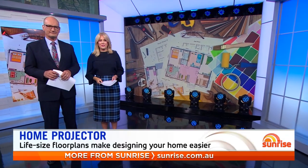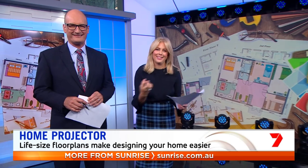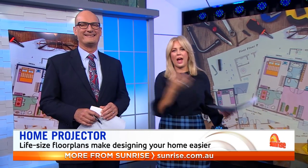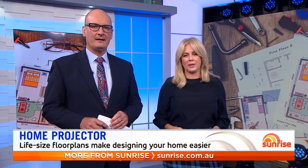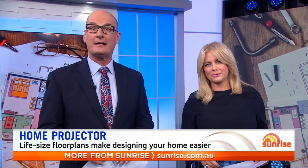Anyone who's ever built or renovated a house knows it will drive you crazy. It's almost impossible to picture what it will actually look like just by studying the floor plans. Sunrise correspondent Nathan Templeton has found an Aussie business that lets you walk through your home before it's been built, making costly design mistakes a thing of the past.